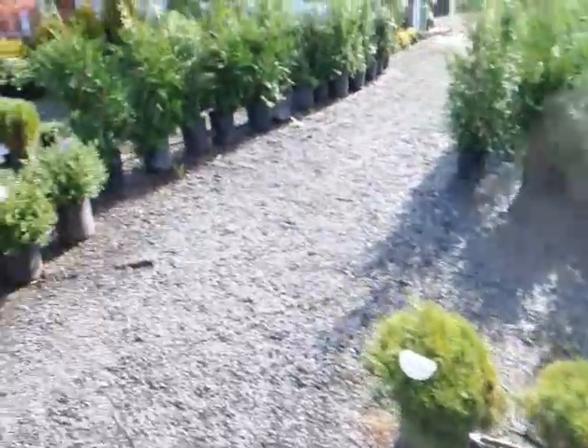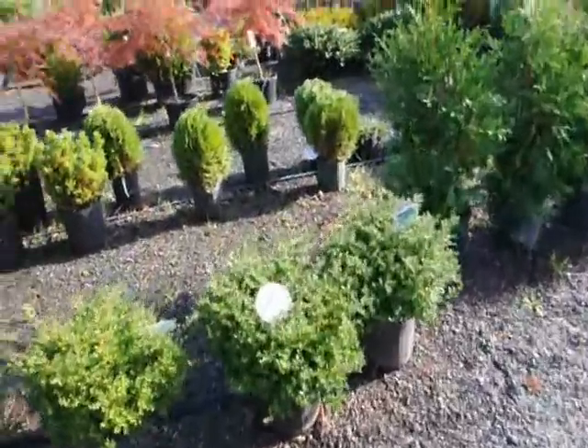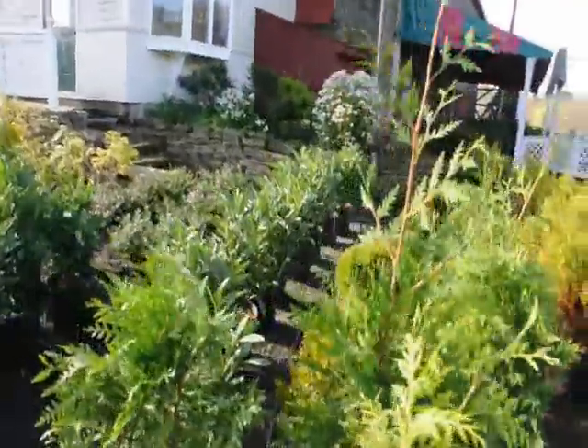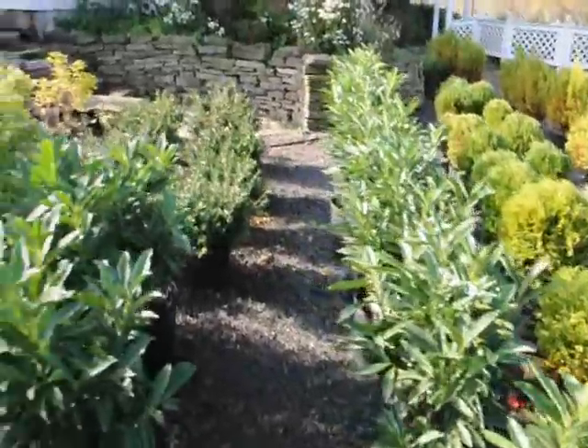And our Mugo Pines — that's a compacta holly. And here we have some of our Green Giant Arborvitaes. We grow thousands of Green Giant Arborvitaes. This is our Skip Laurel.